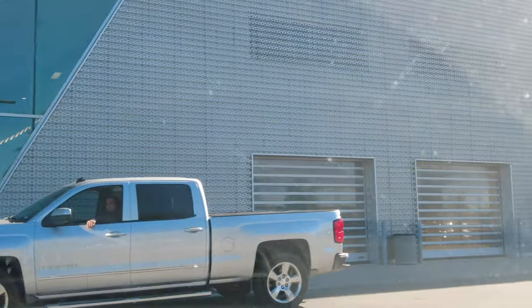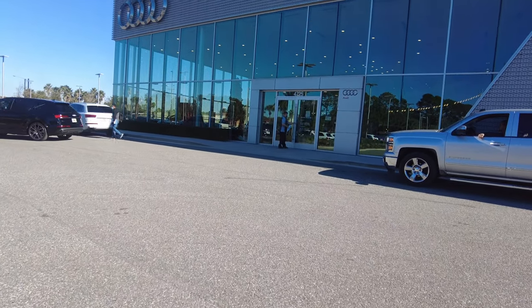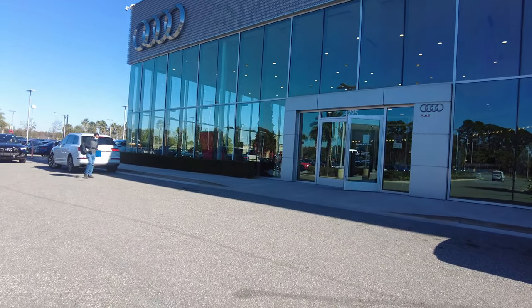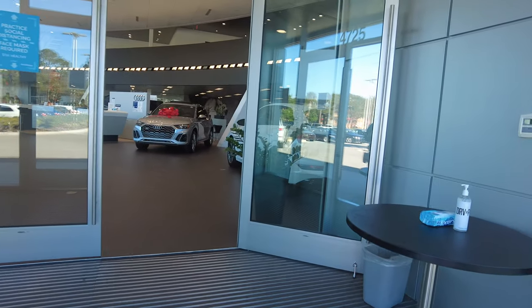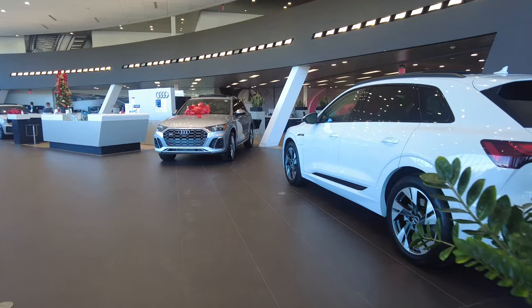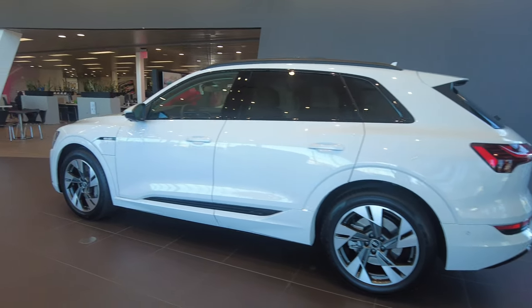We're going to take a walk, and as you can see as you approach, you have these beautiful Audi rings that overshadow you. As you walk up, you'll notice right away the staff and everybody there is in a good mood waving at you. They do offer a mask and hand sanitizer on the right, so you'll be protected when you go in.